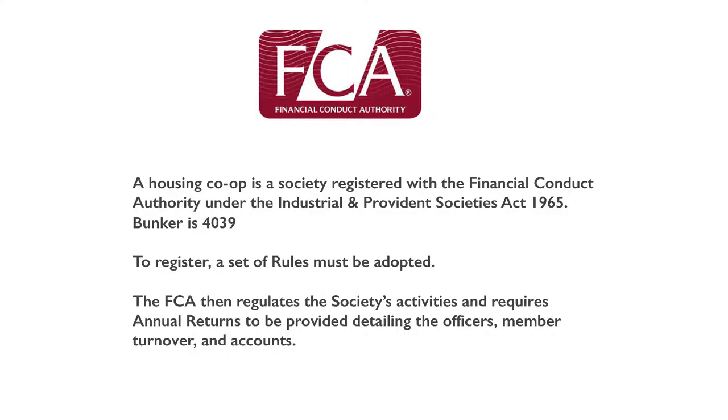To be a co-op means being registered with the Financial Conduct Authority. You get your number, you adopt a set of rules, and then you're regulated — so you have to do an annual return, for example. This is a good thing to make clear when you're asking for loan stock, because even though it is an unsecured loan, there is financial regulation. You're lending to an organisation that is treated in British law just like any other individual, so it will go on despite the people.